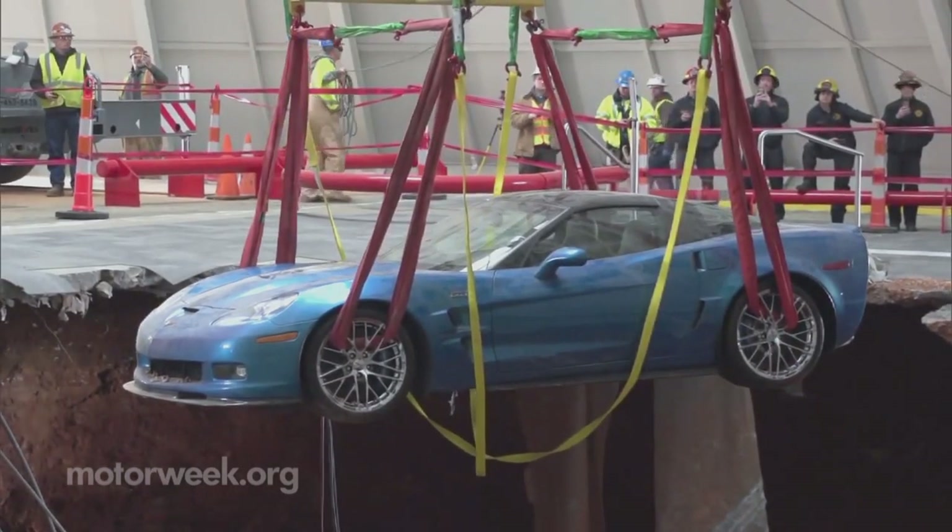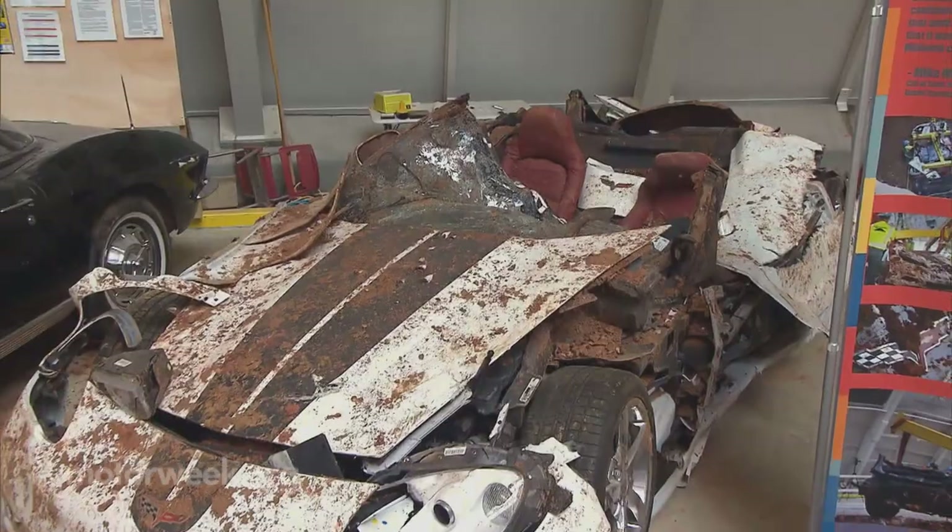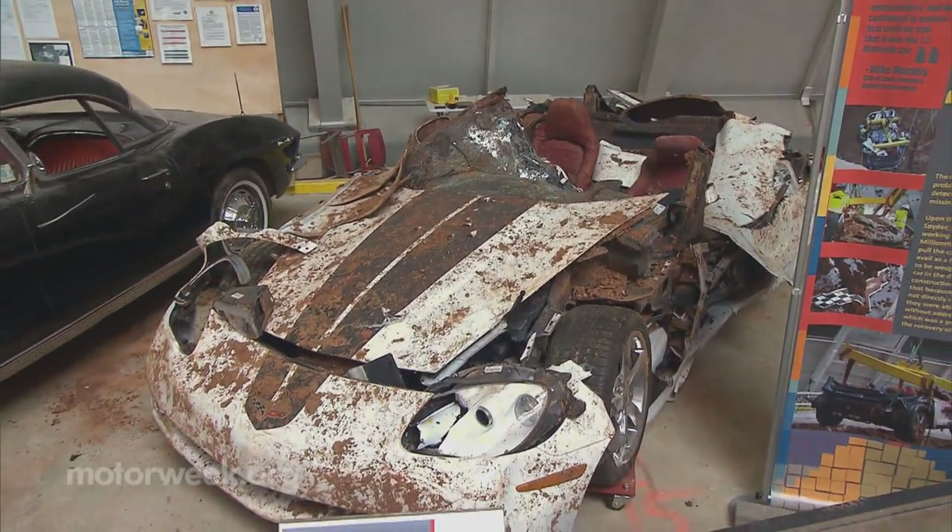Some, like this 2009 ZR1 prototype known as the Blue Devil, started right up. Others suffered a more devastating fate.